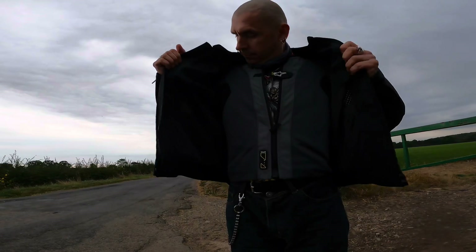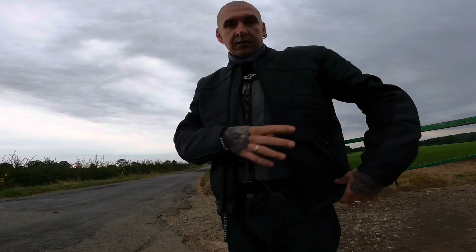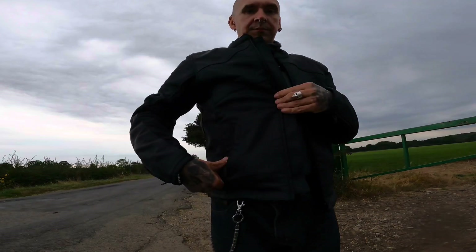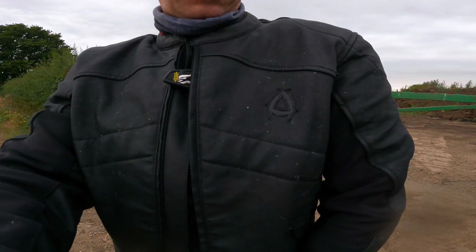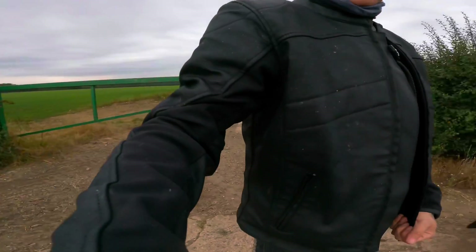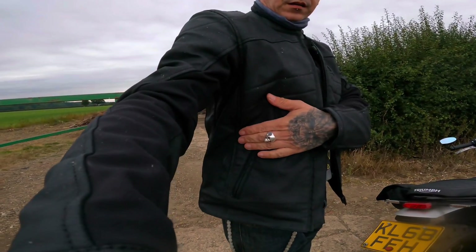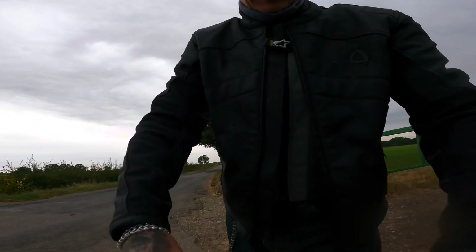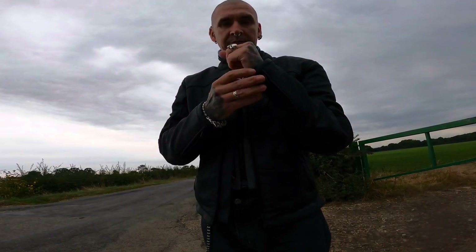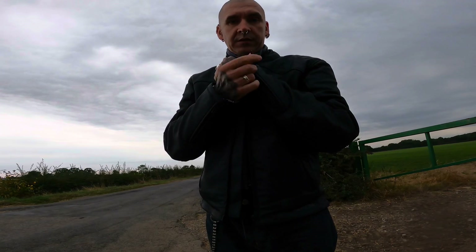There are no interior pockets, just a couple of outside pockets. The look of it is brilliant — the Andromeda logos are excellent. It feels like a really well put-together jacket, solid and really assuring. I don't really want to test it to the extreme, but it does feel like it would protect you if the worst happens.